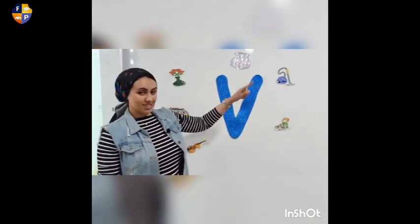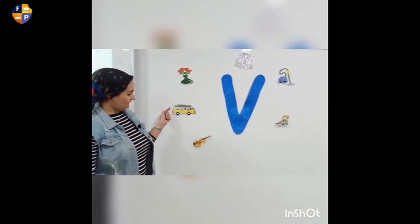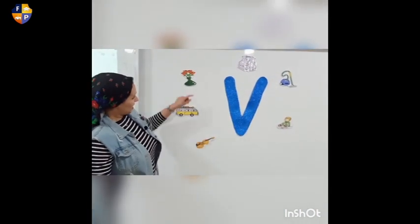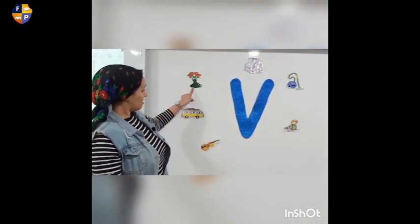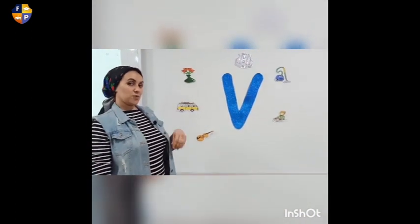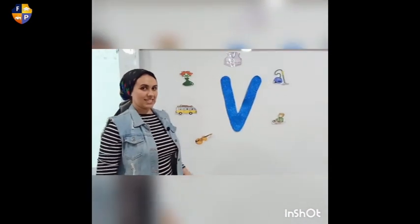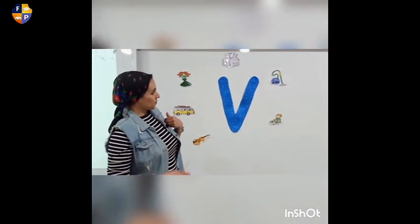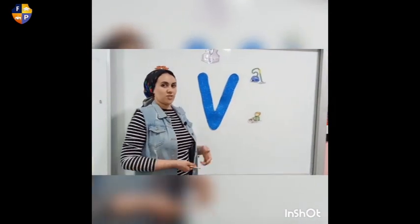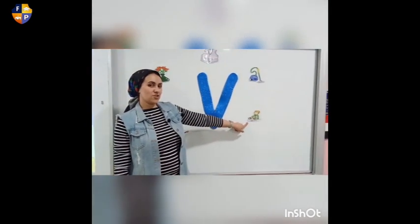Let's remember the uppercase V and the words. This is what? It's a van. And this? This is the violin. And this? This is a vase — we can see the vase at home and mommy puts flowers in it. And this? It's a vest — it's a jacket but without sleeves. And this? It's a vacuum — we use it to clean up the rugs at home. And who is he? He is the vet.